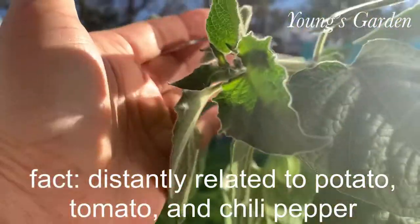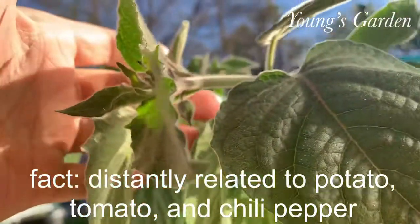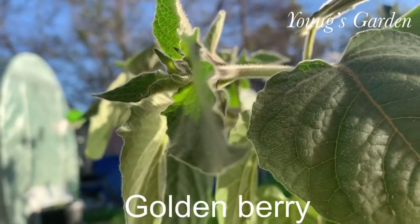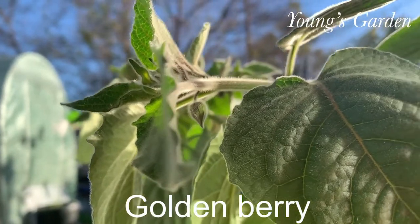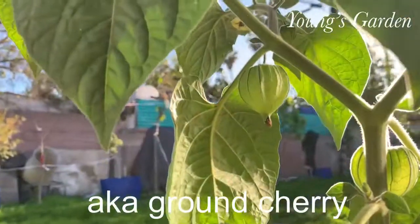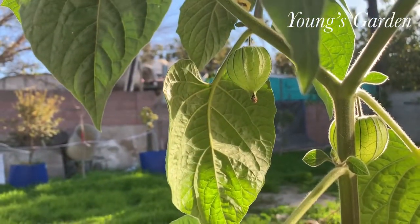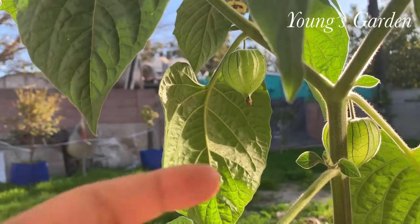It's a distant relation to potato, tomato, and chili. When it's ripened, it's golden inside, and that's when it's edible. You can eat it when it's green, but they said it's kind of toxic.